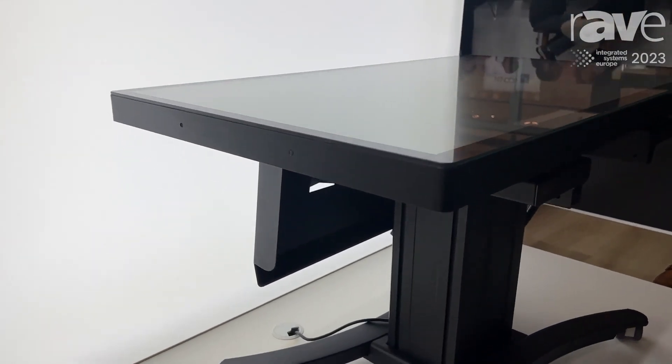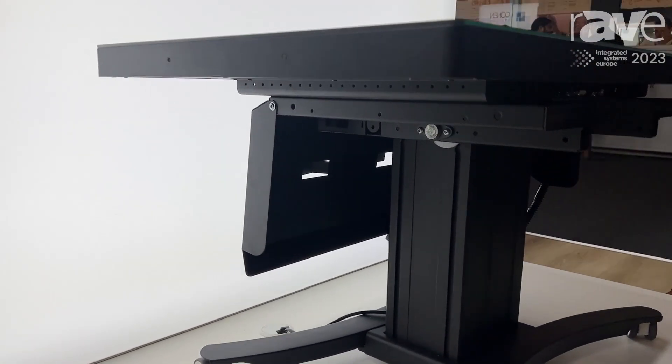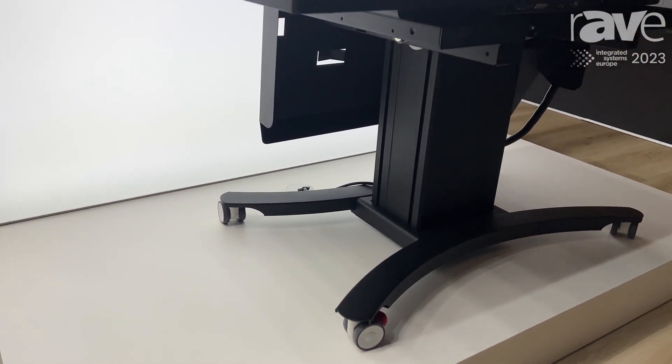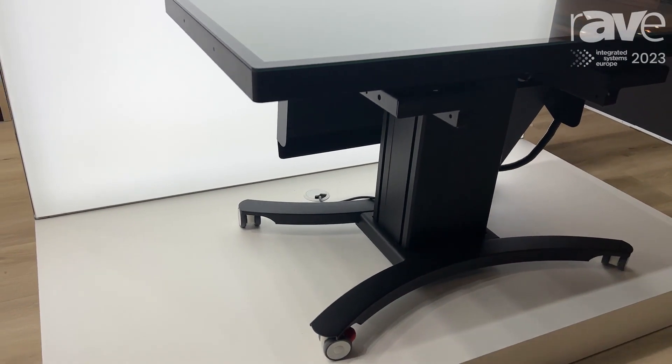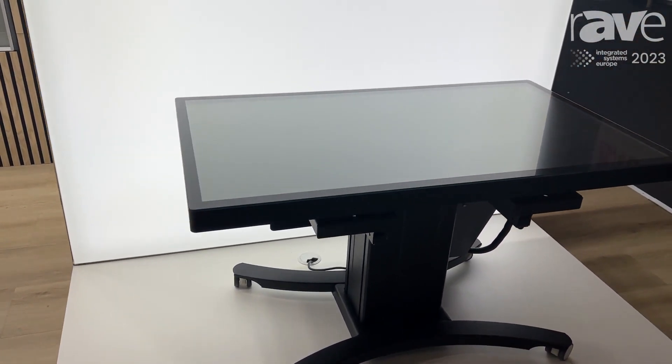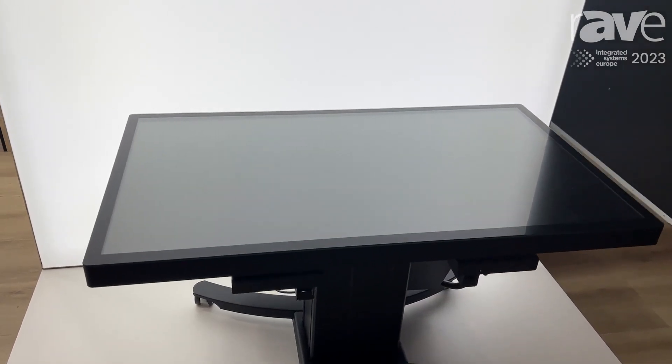We specially developed this one for kids, for primary schools, kindergarten. It goes very low so kids can stand around and play via software, or you can use it in the upright position for presenting or playing around.